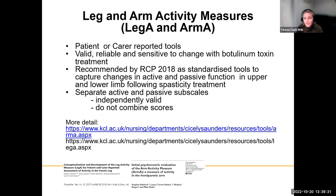The LegA and ArmA are available on the KCR website — they're really useful patient and carer reported tools, just a series of scores rating how difficult it is to provide care for something. They're recommended in the RCP 2018 Spasticity Guidance. They have separate active and passive subscales that are independently valid, so you would never total the scores — and if your patient has no active function you can just use the passive function scale. The minimally clinically important difference on the ArmA is 2.5 on the passive subscale and 1.5 on the active subscale.